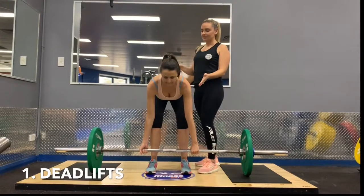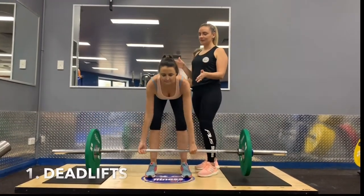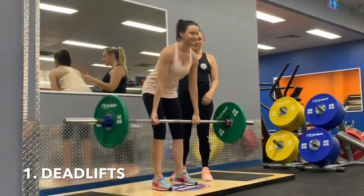Number one is deadlifts. A deadlift with good technique will not only target your legs but right throughout your posterior chain and your core.